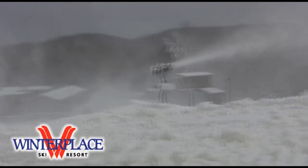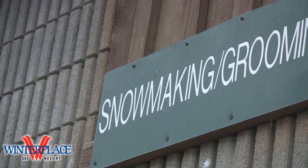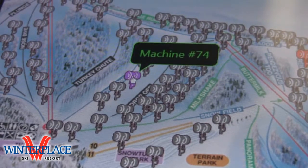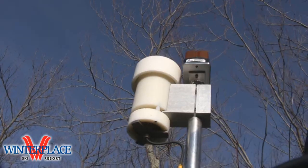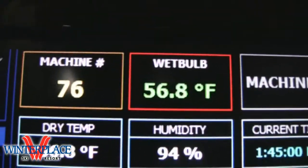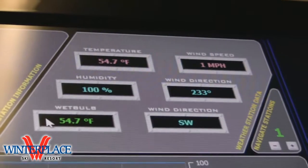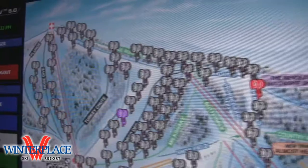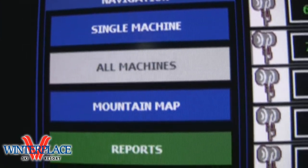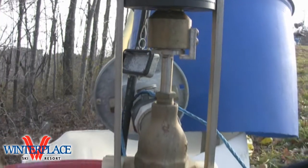It consists of 88 fully automatic towers. They are controlled from a central location — from the snowmaking shop in my office via a central computer. Each tower has its own weather station on it, which feeds back to the central computer, giving it wet bulb temperature, wind speed, and several alarm factors. If anything is wrong with the gun, it triggers an alarm and will automatically shut the gun off.